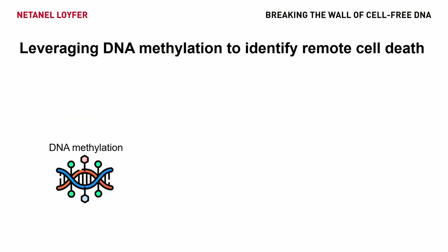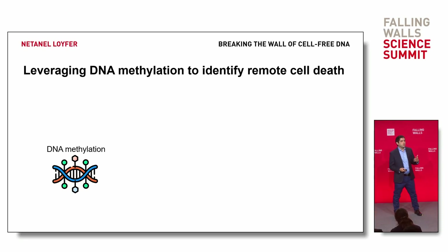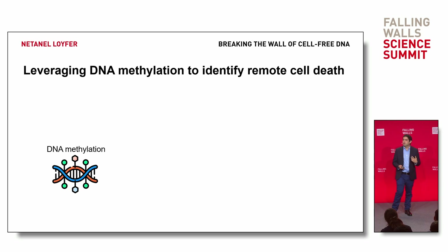The answer is DNA methylation. DNA methylation is a biological process in which the cellular identity of the cell is coded on top of its DNA, meaning each cell type gets a different methylation code. And this code is so persistent, so stable, it persists beyond cell death. So a cell-free DNA fragment may have lost its cell, but it remembers where it came from.